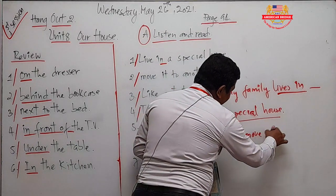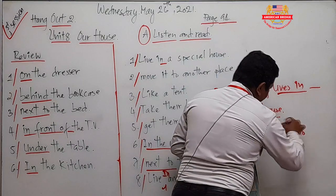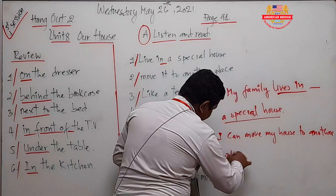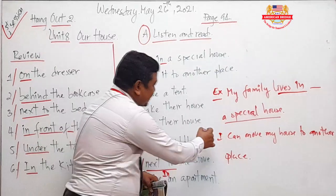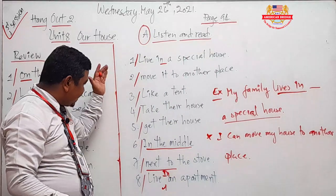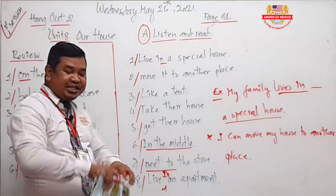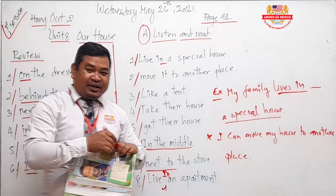For example: My house — I can move my house to another place. Can you see? I can move my house to another place. So the way I want you to do it, you have to understand all of this again and again. If you don't understand, you can ask your homeroom teacher. After you understand all the phrases, you can make sentences by your own.